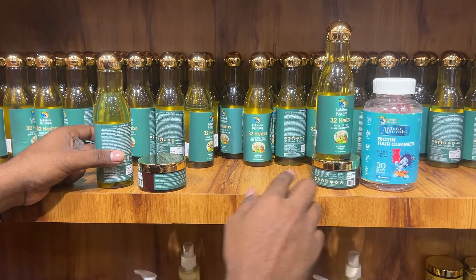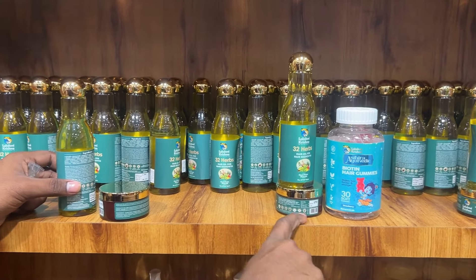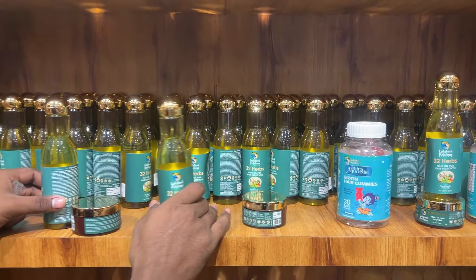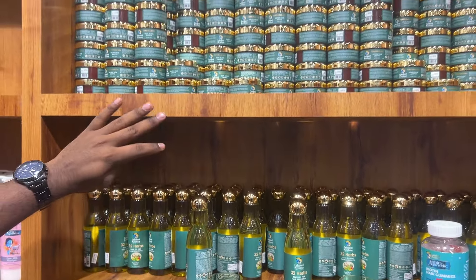This is a full combo kit for 1049. It's all in the combo kit. You can apply the oil, and that's fine. You can go for the full combo kit.